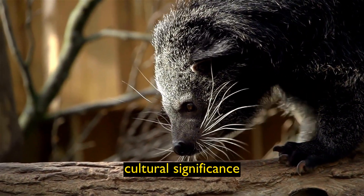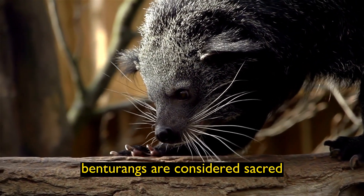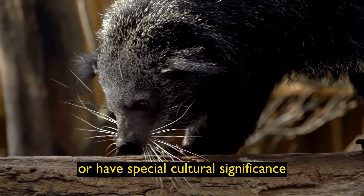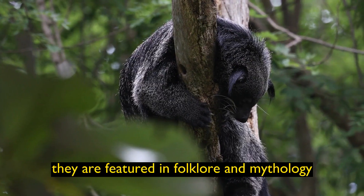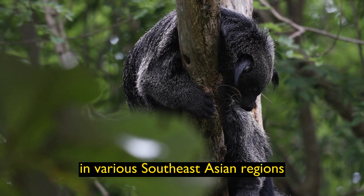Cultural Significance: In some cultures, Binturongs are considered sacred or have special cultural significance. They are featured in folklore and mythology in various Southeast Asian regions.